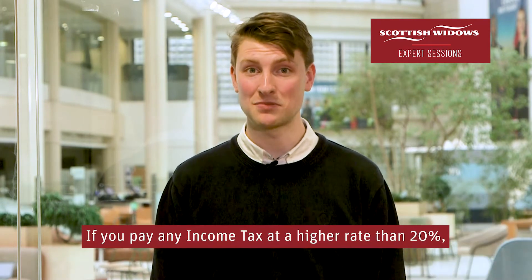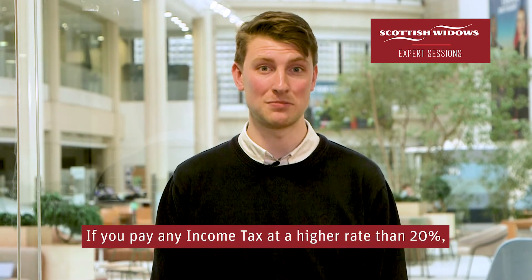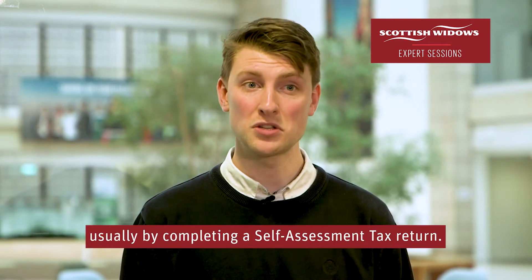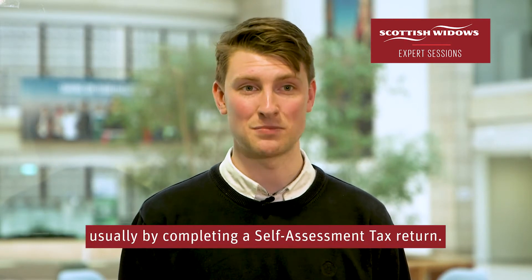If you pay any income tax at a higher rate than 20%, you need to claim the rest of your tax relief, usually by completing a self-assessment tax return.